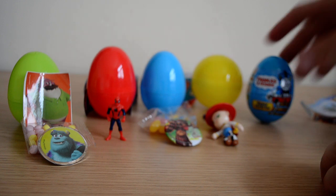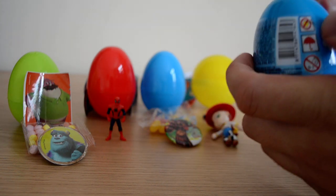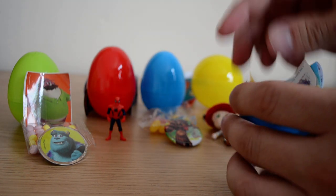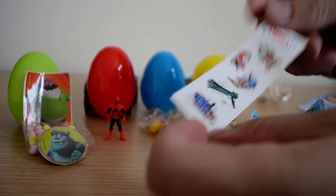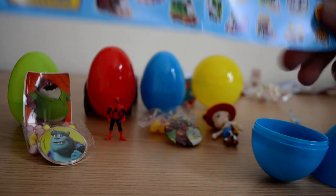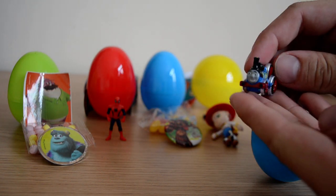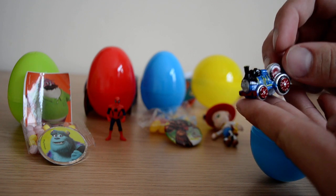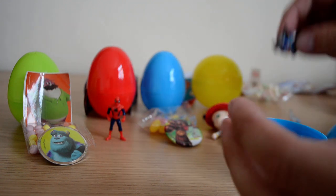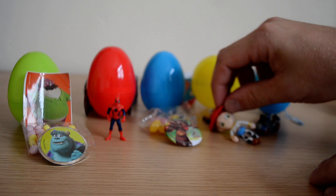Let's go into the final surprise egg of this video which is the Thomas and Friends surprise egg — I'm trying to complete this set at the moment and I've got a few characters still to collect. We have our sweets, some stickers which are really nice — I love collecting these stickers — and the list which is really cool. And we have our character. If you know this character's name, please let me know in the comments below. It's really nice detail — these are display items, really nice to display in your room.